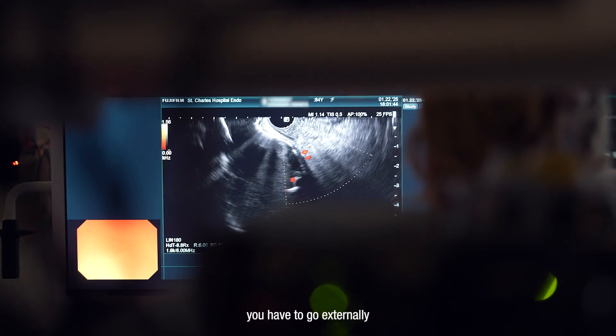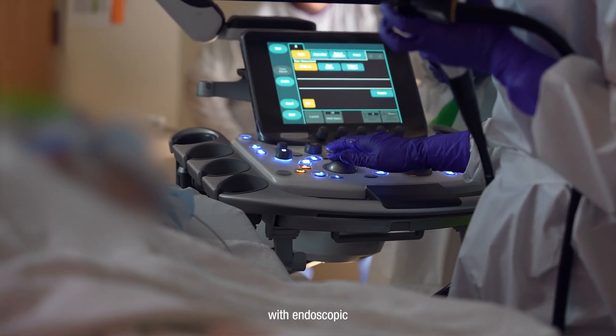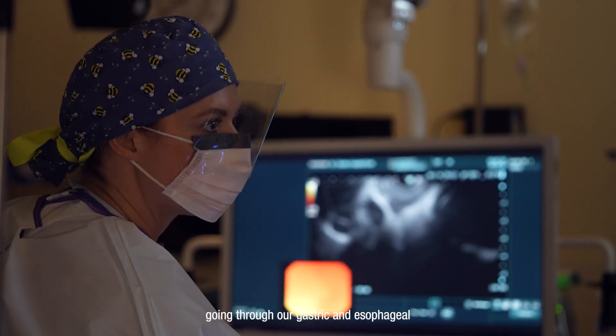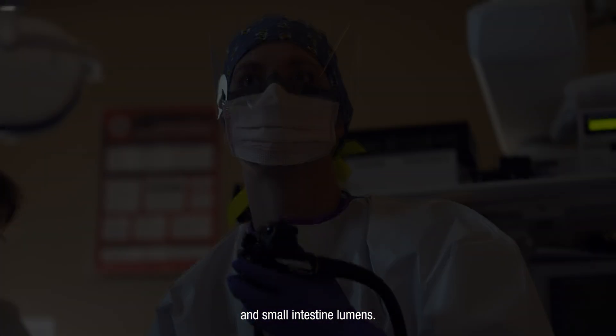With normal ultrasound you have to go externally on the outside of the body. With endoscopic ultrasound we're actually able to get finer, more detailed images going through our gastric, esophageal, and small intestine lumens.